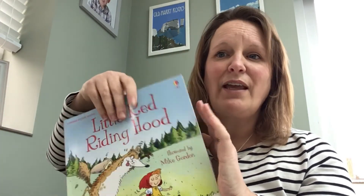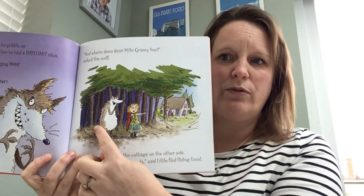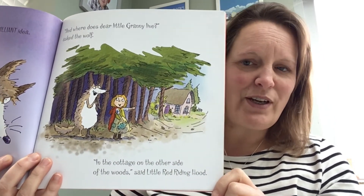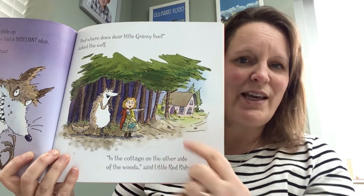Now whilst I was having a look through my books I found another Little Red Riding Hood book, so it's different from the one that I read. If I open it up to this page, unfortunately there's the wolf. Now here, this is granny's cottage, so if you have a look, granny in this story lives in a cottage.